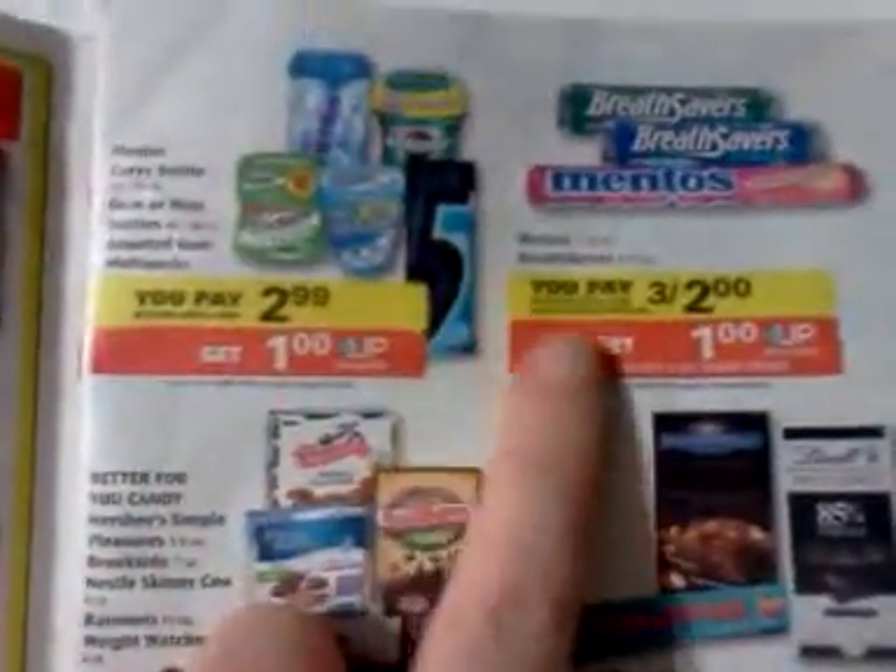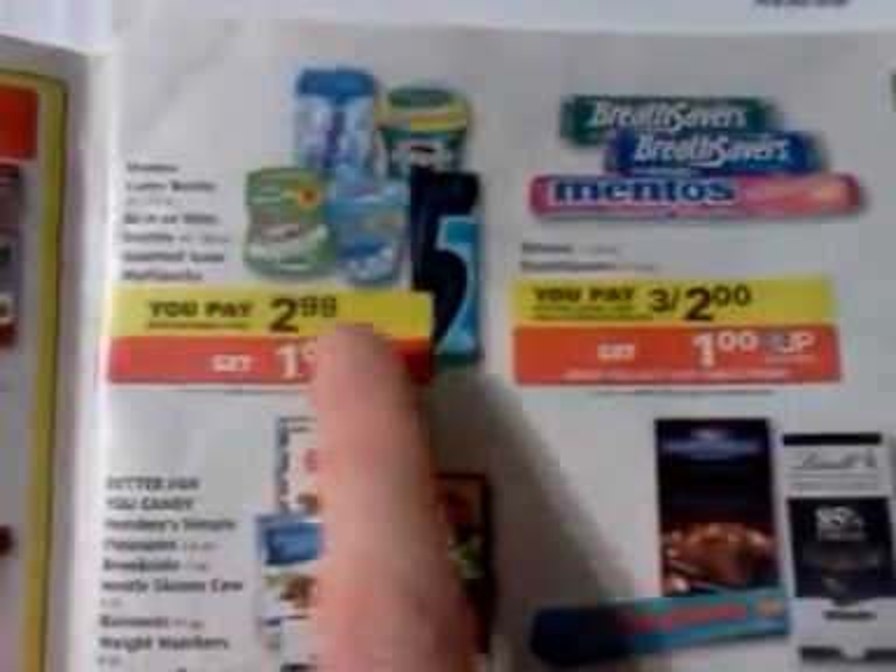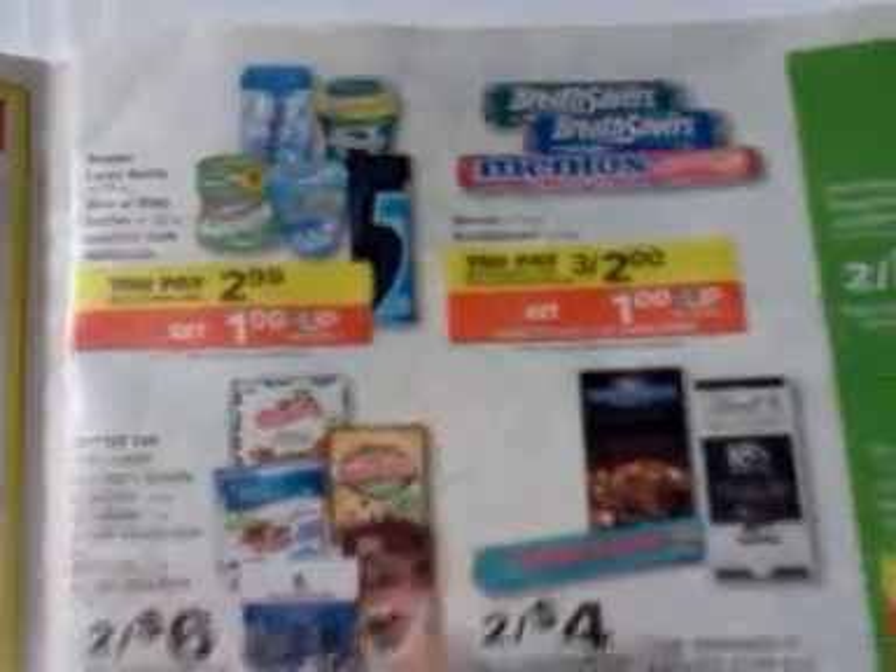You might look and see if you've got any miscellaneous tear pads, or different coupons for gums and Mentos mints — it might be a good deal for you.